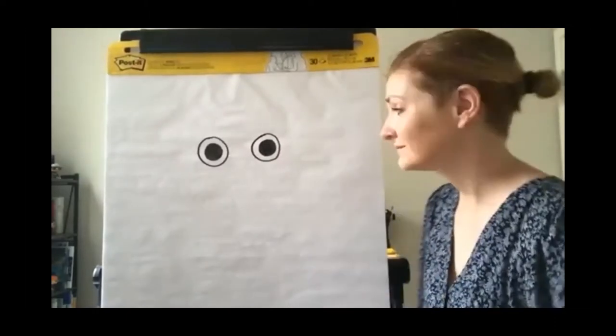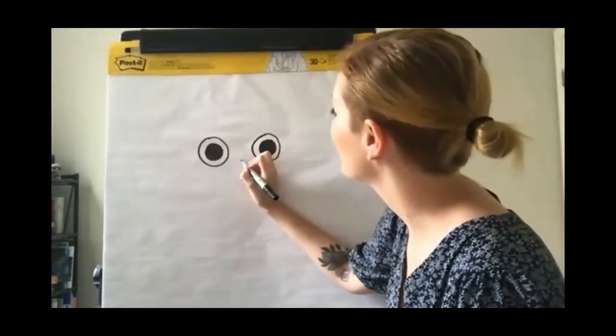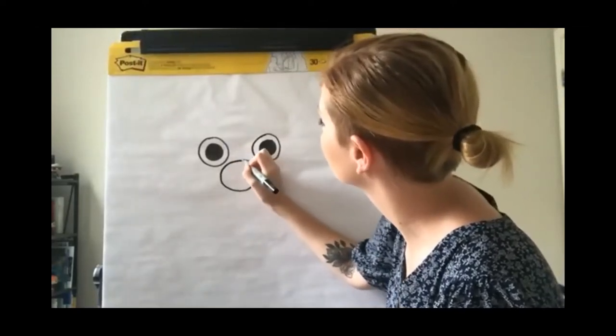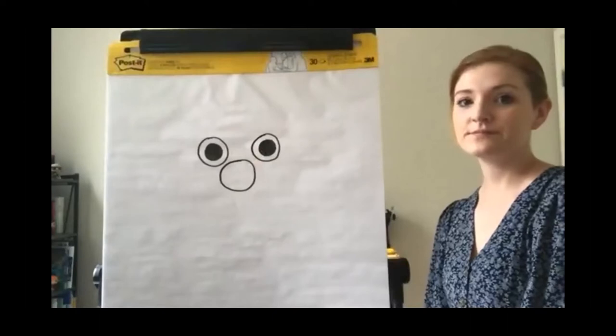We're going to draw another circle. Llama has a muzzle where his nose and mouth are, and those are all contained within another circle.